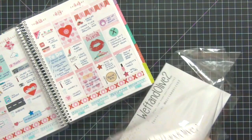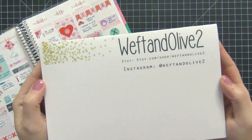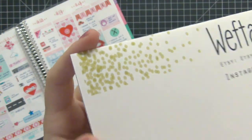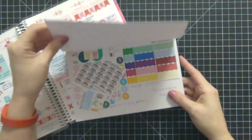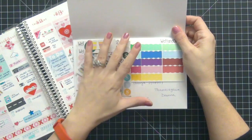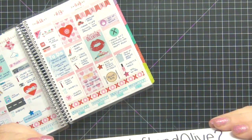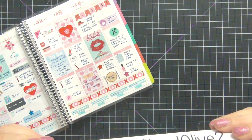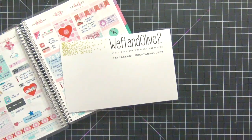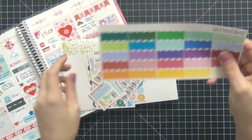I have my Erin Condren planner open in the background to the week of February so you can see how I decorated it. Look how adorable this packaging is — I absolutely love it. I think she put a lot of work and detail into it. She included a really sweet note inside the package. Here are all of the stickers — they are just beautiful, so let's get into this.